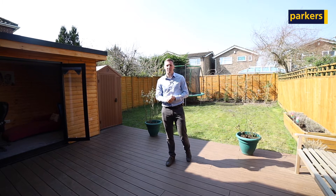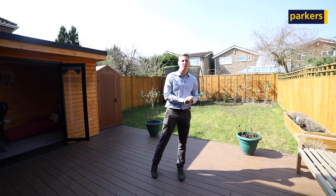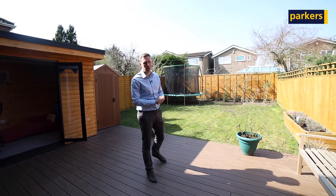It's a great house. If you're interested, please get in contact with us on 01635 200 909. Bye.